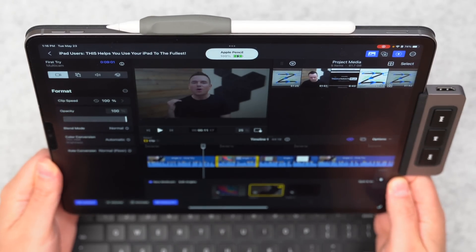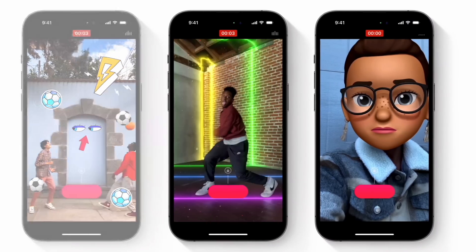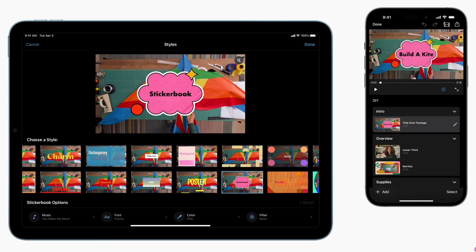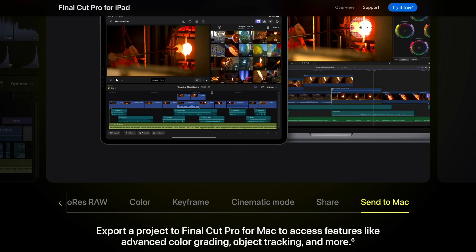One of the biggest features is being able to disconnect your iPad and bring it somewhere without the keyboard to do a really professional edit. Apple offers a few different editing options: there's Clips for hobbyist-type people just publishing for friends and family, then there's iMovie which is a step up with a little more control while still being beginner-friendly, and then you can graduate all the way up to Final Cut Pro which has most of what a professional would need. Although on the Final Cut for iPad website, under the 'Send to Mac' section, it's pretty telling — it says to export a project to Final Cut Pro for Mac to access features like advanced color grading, object tracking, and more. So there are some features billed as advanced that you're only going to get on the Mac, at least for now.